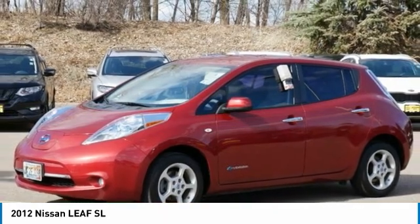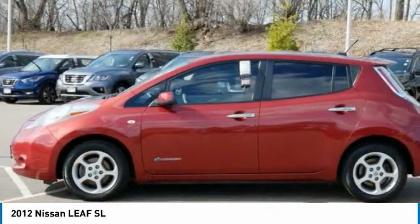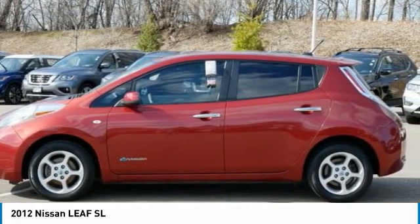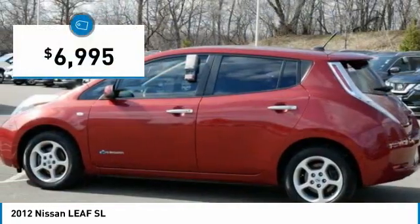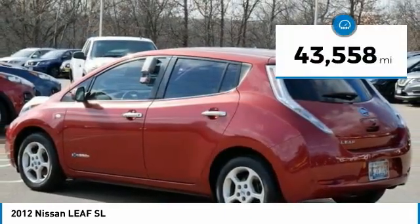Zero emissions plus zero gasoline equals more green on the road and more green in your wallet. And it is priced below $10,000. This vehicle has less than 45,000 miles.